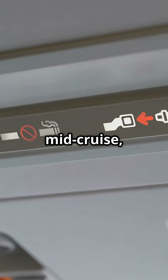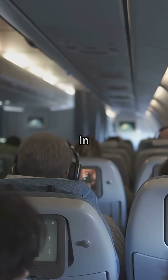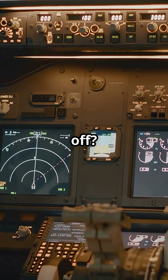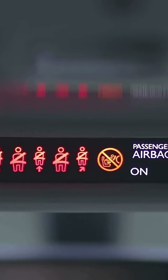So when that ding sounds mid-cruise, don't assume it's a storm. It might be logic kicking in or a sudden change in airspeed. And when the sign doesn't turn off, that's not always caution — sometimes it's just policy or insurance.